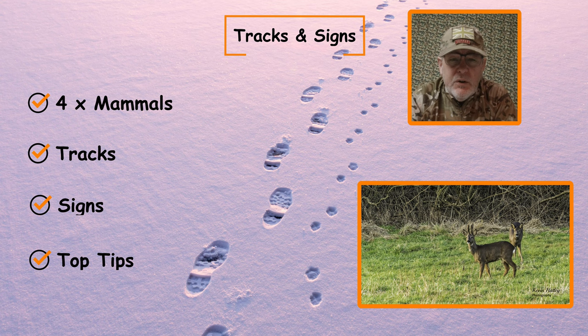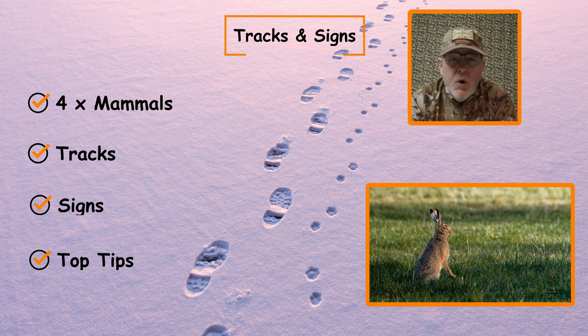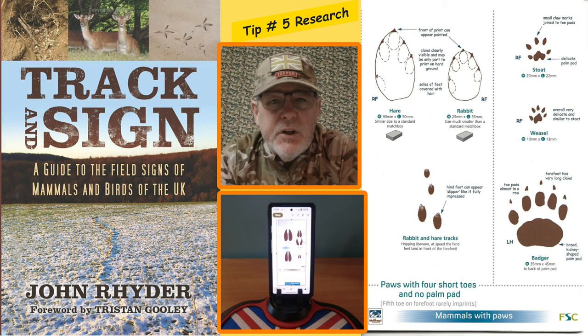What we'll do is we'll actually look at four mammals. We'll look at fox, badger, roe deer and the hare. We'll look at the tracks, we'll look at the signs, and then I'll share with you some top tips along the way.